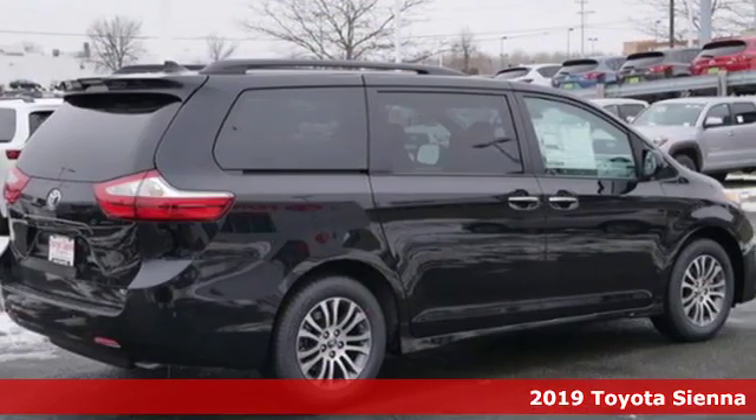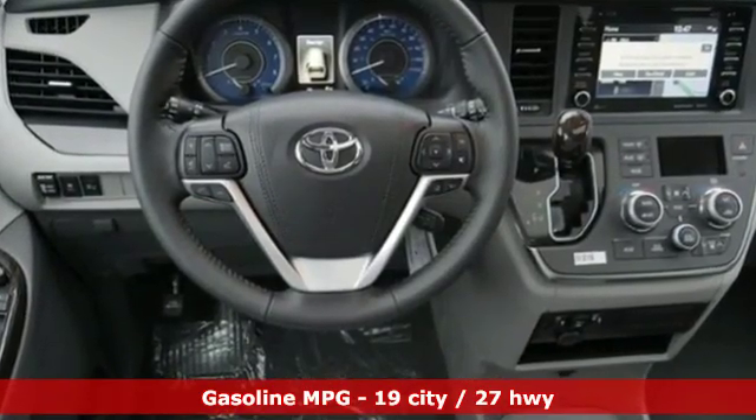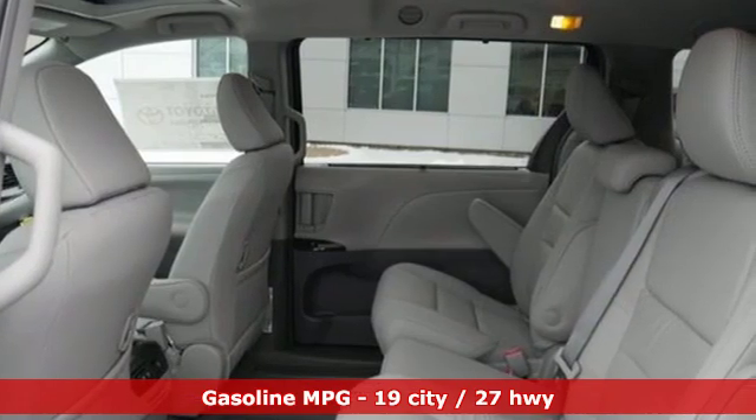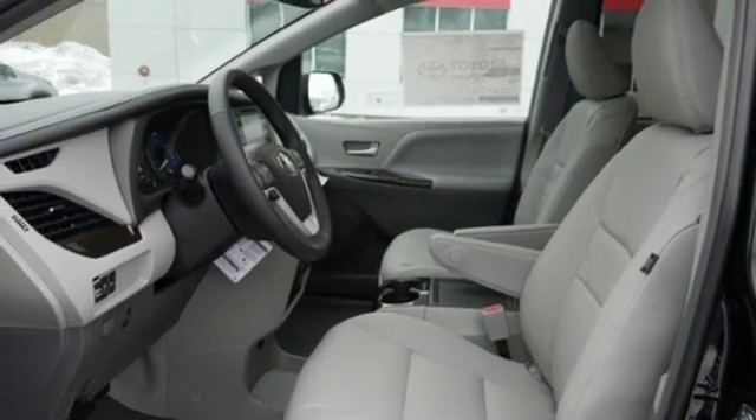And get ready for an impressive combination of features: streaming audio, doors and push button start proximity key, dual zone climate control, auto dimming rear view mirror, Wi-Fi hotspot, and leather steering wheel.